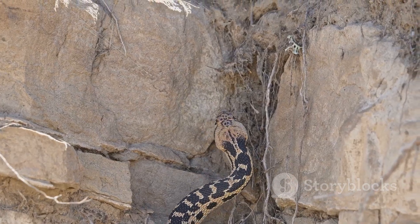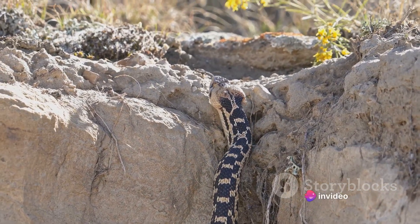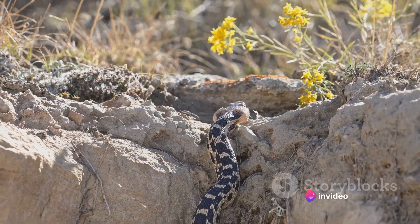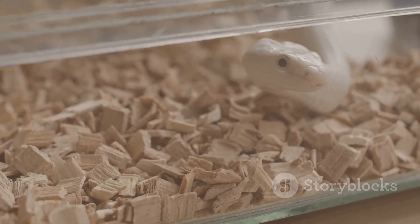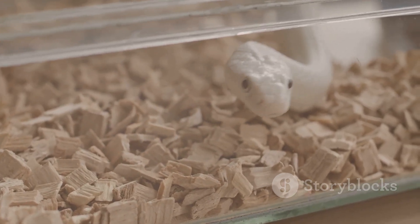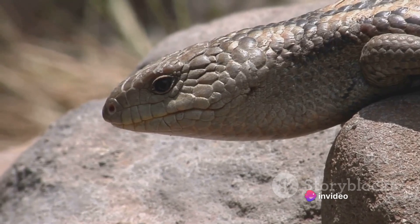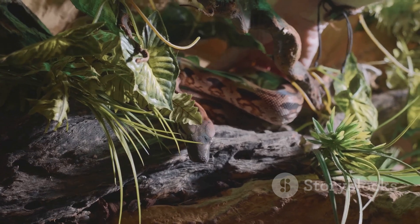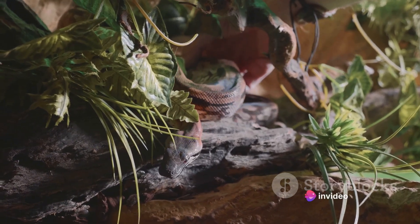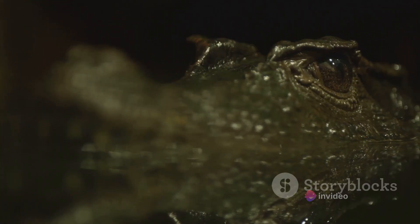Once they have identified a potential meal, they begin their silent stalk. They move with a stealth and silence that is almost eerie, carefully inching towards their prey, all the while continuously flicking their tongues to update their sensory map. They use their unique ability to taste the air to judge the distance and direction of their prey. They can sense the slightest change in the air composition, indicating the movement of their prey, helping them adjust their approach and strike with deadly accuracy. Snakes are patient hunters, silently stalking their prey, using their unique abilities to sense, locate, and approach without alerting their unsuspecting victims — making them one of the most efficient predators in the animal kingdom.